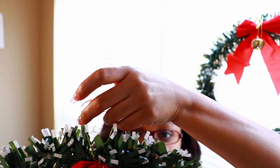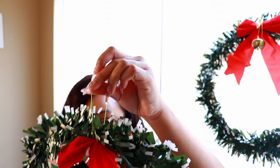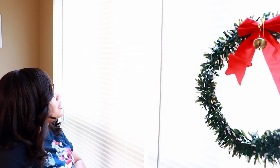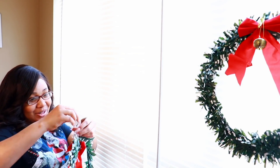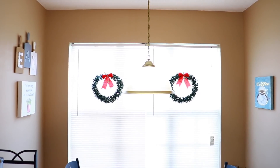Just in case I'm not able to show how I do it: string the decoration through the blinds, drop the bell portion through it and that's going to hook it on. Since this is from Dollar Tree it's very lightweight, so it's not pulling on the blinds. Make sure they're even so they don't fall off.